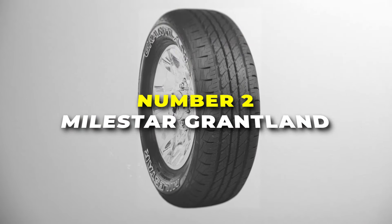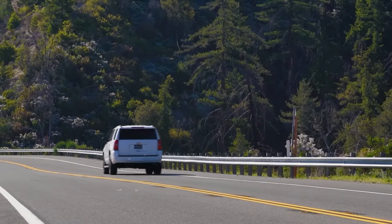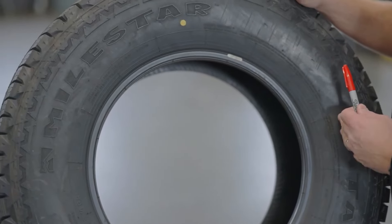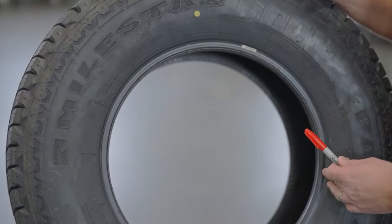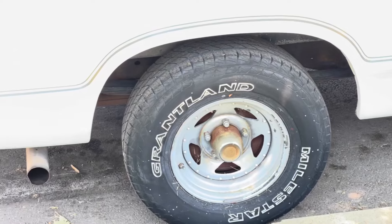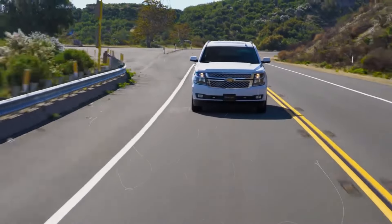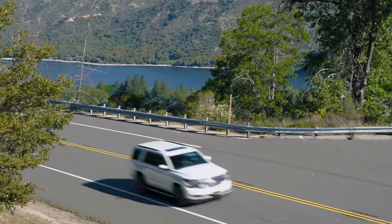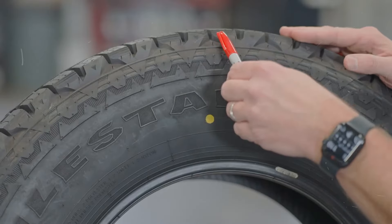Number 2 is the Milestar Grantland tyre. If you're looking for something that gets the job done without breaking the bank, this tyre could be just what you need. It's designed to handle all kinds of weather — whether you're driving on a hot summer day or cruising through light snow, this tyre has the traction you need to stay safe. The tread pattern is made to grip the road well, so you can drive with confidence even when conditions aren't perfect. It's made to last, the tread wears evenly, and it's also pretty comfortable to drive on, helping smooth out rough patches so you won't feel every bump. Plus, it's designed to reduce road noise, making your drive quieter and more enjoyable.